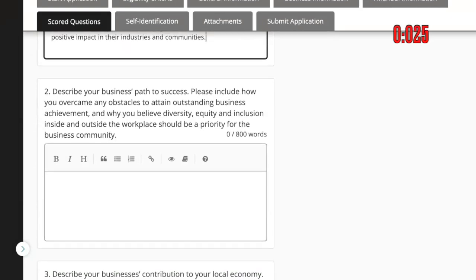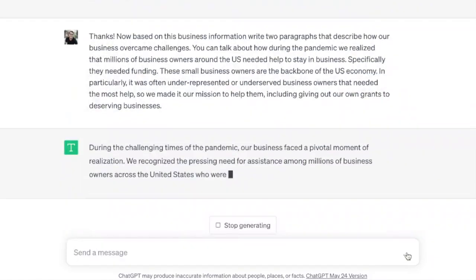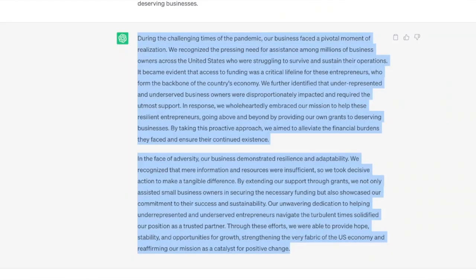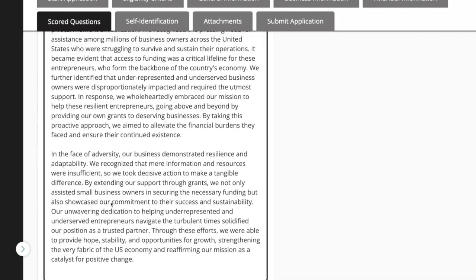Question 2: Describe your business path to success — please include how you overcame any obstacles to attain outstanding business achievement. Back to the AI prompt: 'Based on this business information, write two paragraphs that describe how our business overcame challenges,' and I give a few talking points. Let's put it in and see what AI comes back with. We've got an initial response — I'm going to copy and paste it into question number two.